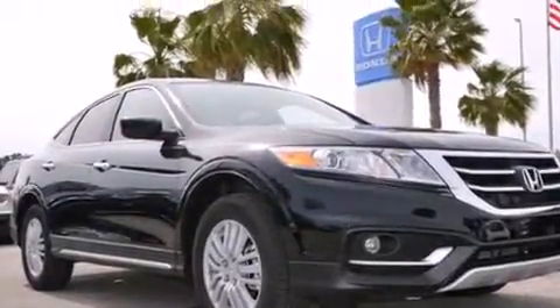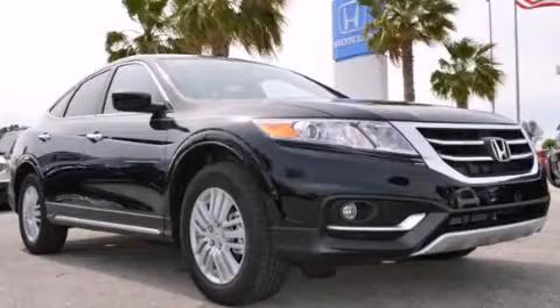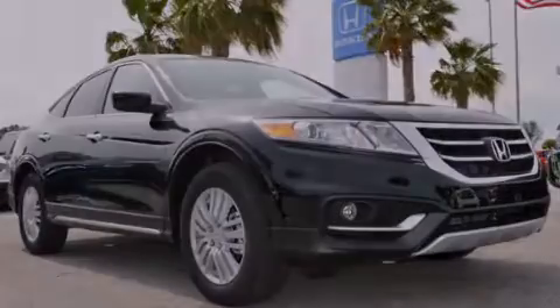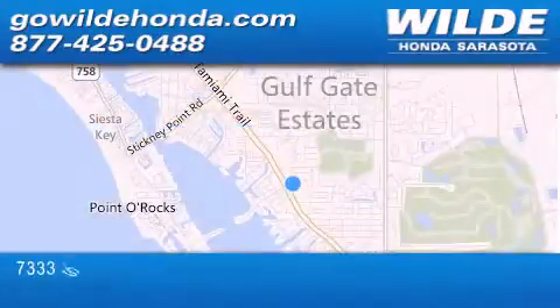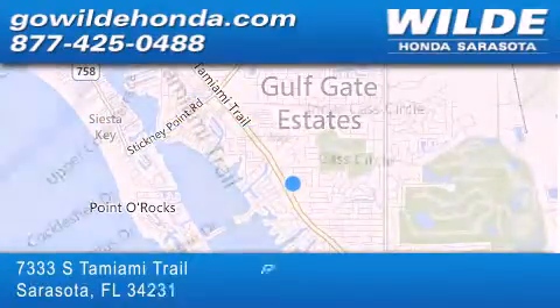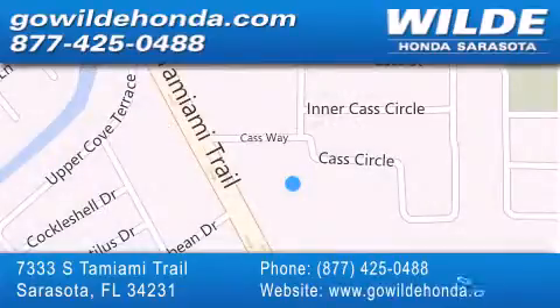Call or visit us right now and arrange your test drive today. Wilde Honda is located at 7333 South Tamiami Trail in Sarasota. Also shop GoWildeHonda.com.